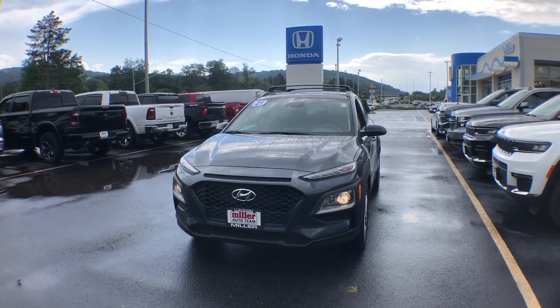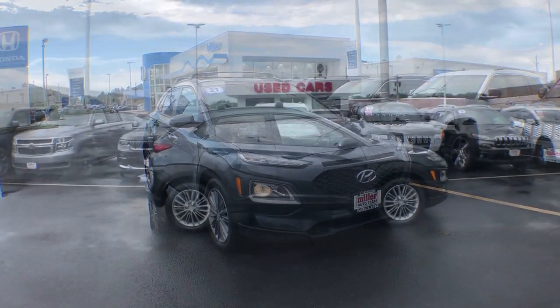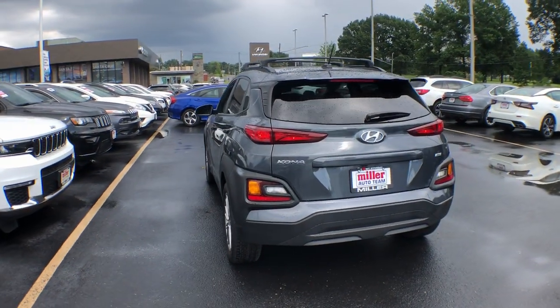Get acquainted with the 2021 Hyundai Kona. With less than 20,000 miles on the odometer, this vehicle provides excellent value. Every drive is fun and fresh in this agile and versatile Kona.